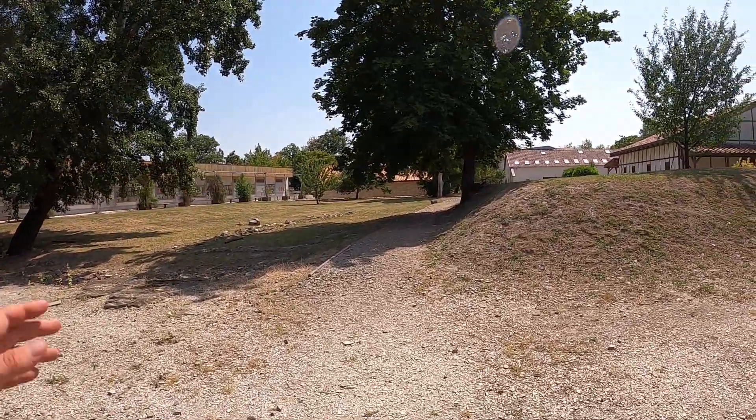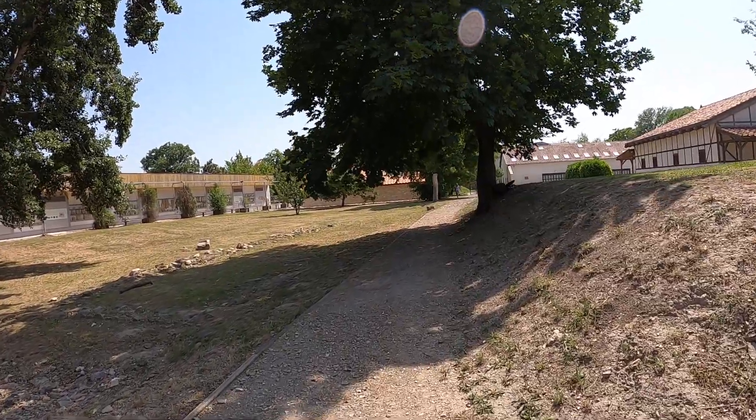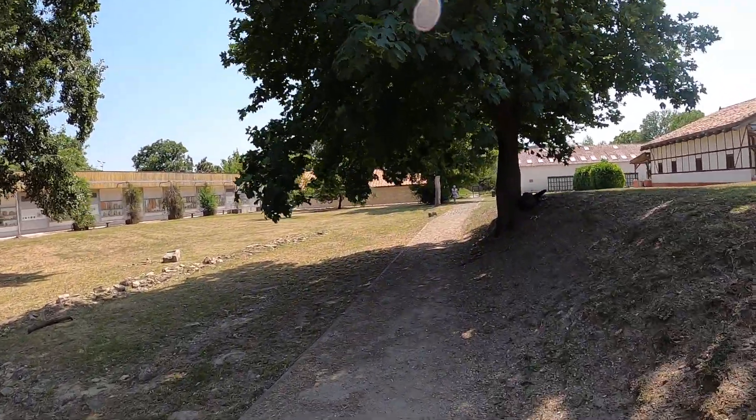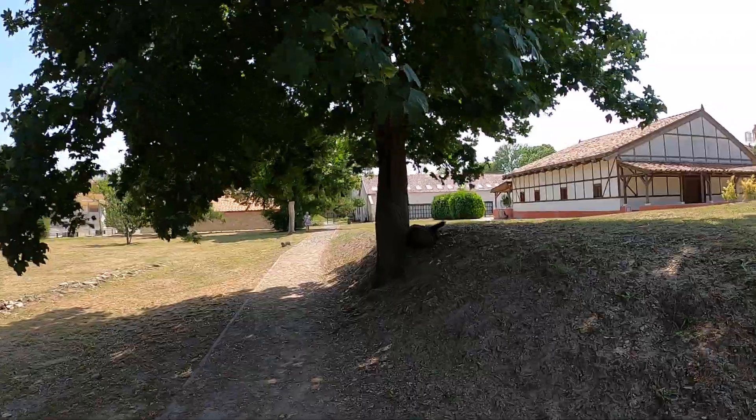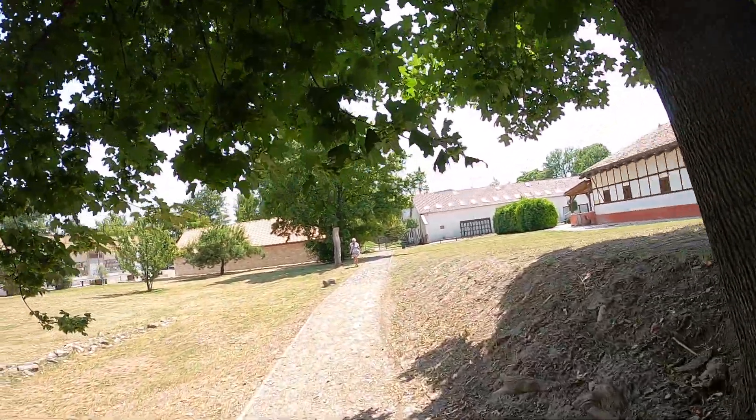We're going to wander over here and see if there's a way to get around, because that was the indication I got from looking at the map. If that was the north-eastern corner bath house, then it looks like it goes on a bit further.